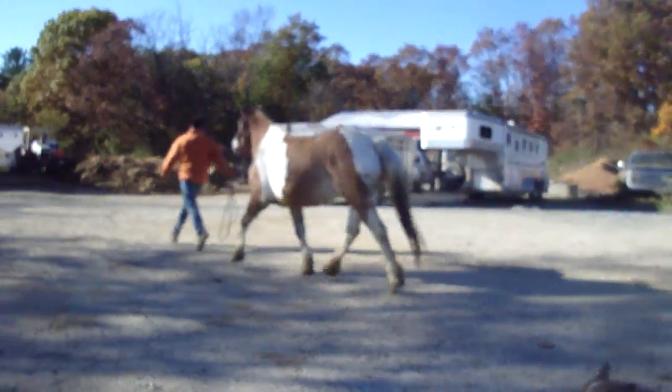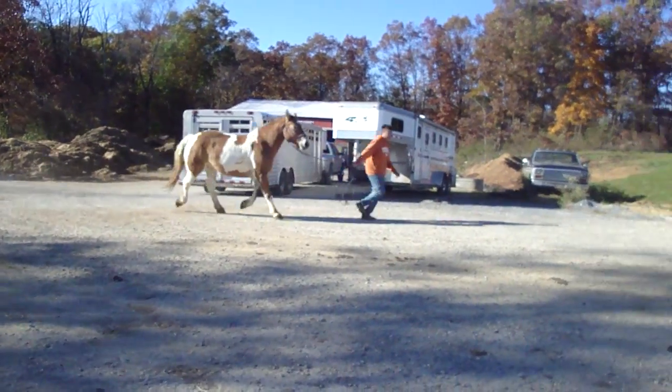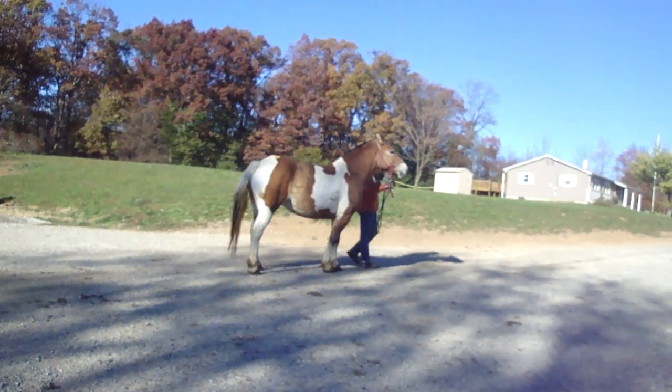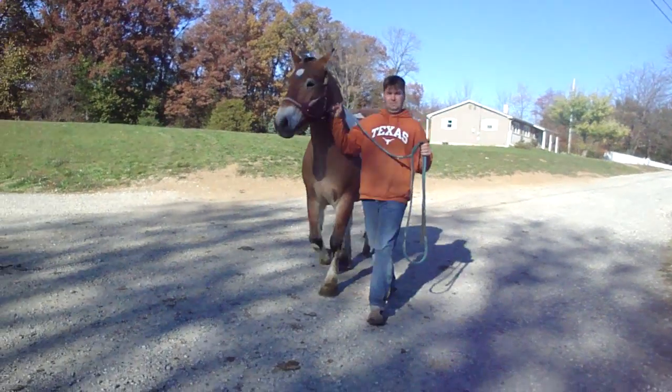She floats. She would be a great fox hunter or jumper prospect, she's just gorgeous. And when her mane grows back, she's going to have a really thick, beautiful mane. Nice bone structure.